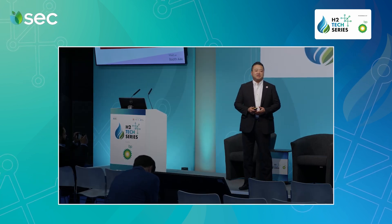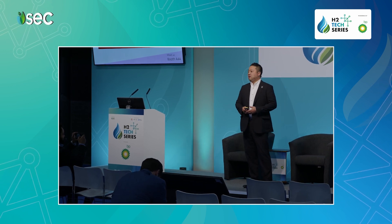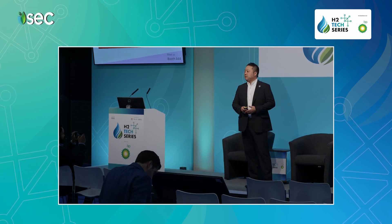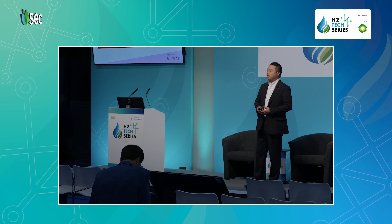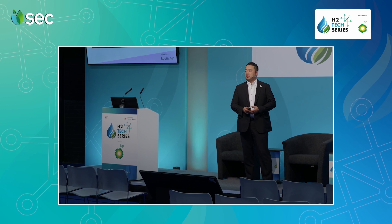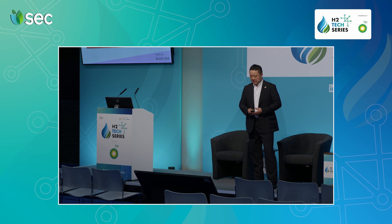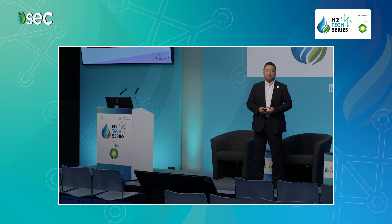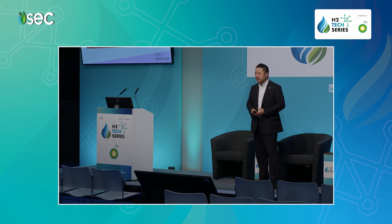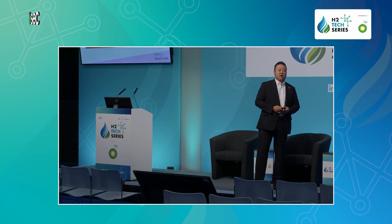Good afternoon, ladies and gentlemen. I'd like to thank you all for coming here today. Let me introduce myself. My name is Harry from Sunlex Corporation. I would like to talk about what we can offer for optimizing hydrogen and renewable energy systems with our power electronics technologies.